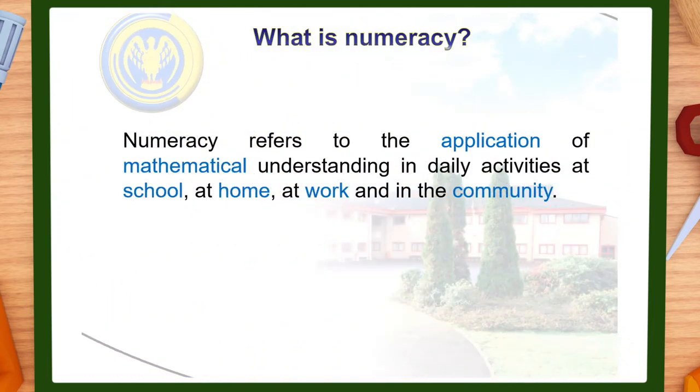You may or may not know what numeracy is. In simple terms it's the ability to use maths in the real world. A full definition from the Welsh Assembly says numeracy refers to the application of mathematical understanding in daily activities at school, at home, at work and in the community.